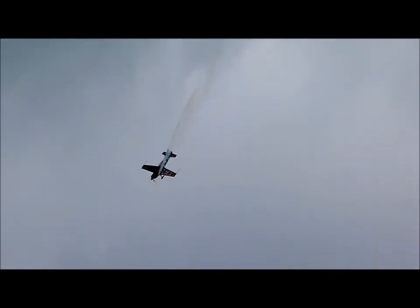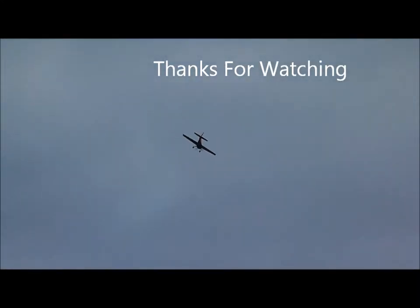So ladies and gentlemen, that was the 2013 Blades display. It's been a pleasure and we hope you enjoy the rest of your day.